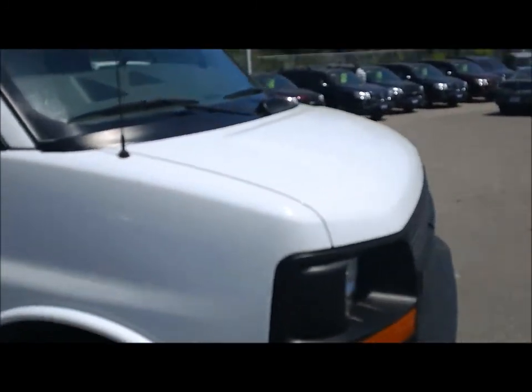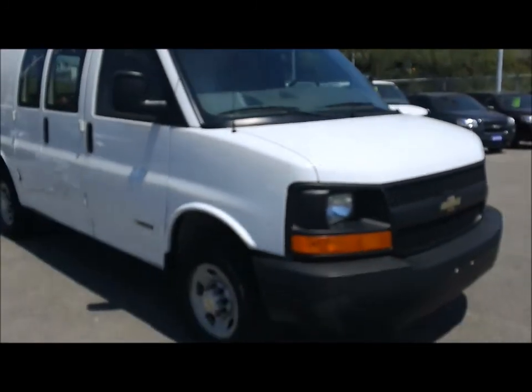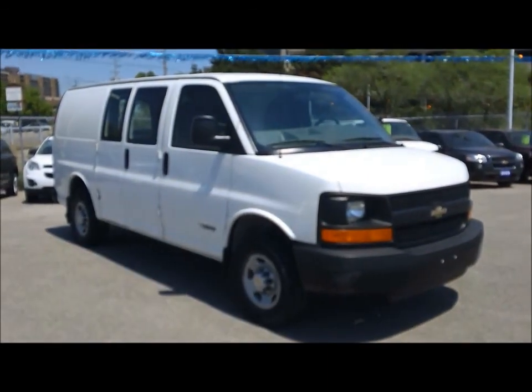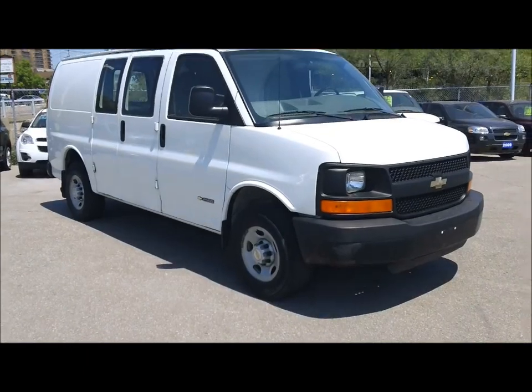$12,995. If you'd like some more information on this van, give us a call at 1-877-710-CHEV or email us at sales at Ontario Motor Sales dot com. Thanks a lot for checking out this video and we'll talk to you soon.